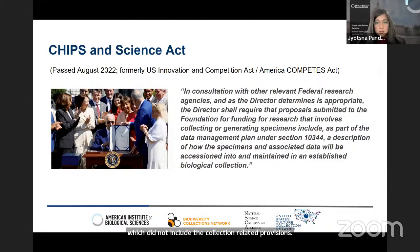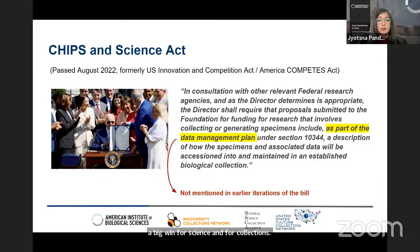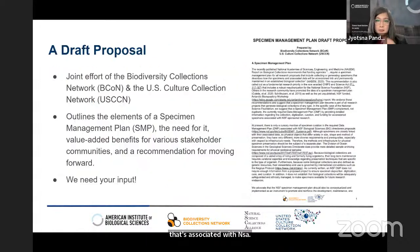After several months of negotiations between the House and Senate, during which members of BCON, AIBS, SPINACH, and NSCA strongly advocated for inclusion of the collections language, Congress ended up passing the CHIPS and Science Act, which retained the collections language — a big win for science and for collections. The enacted version states that the specimen management plan should be included as part of the data management plan. Currently there is only a cursory mention of specimen curation in the required data management plan for NSF bio proposals, and further guidance is awaited from NSF.